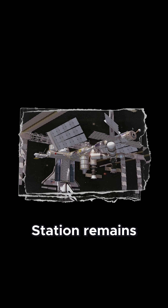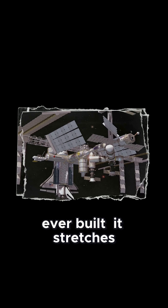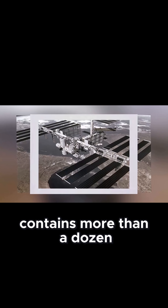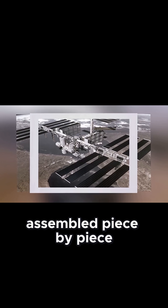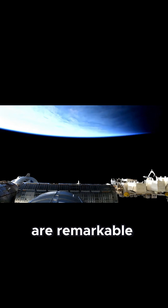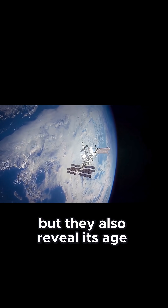The International Space Station remains the largest spacecraft ever built. It stretches the length of a football field and contains more than a dozen modules assembled piece by piece over two decades. Its scale and longevity are remarkable, but they also reveal its age.